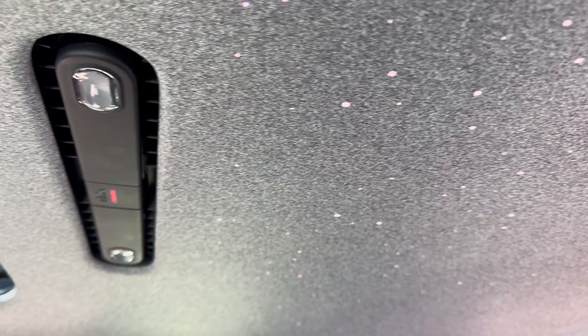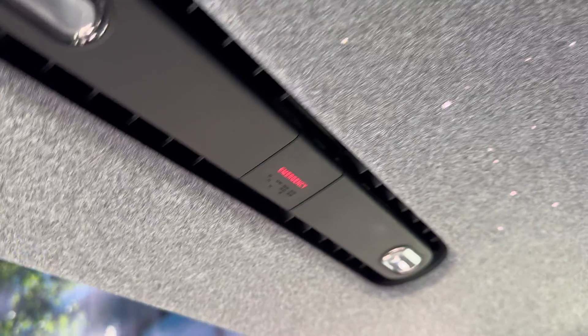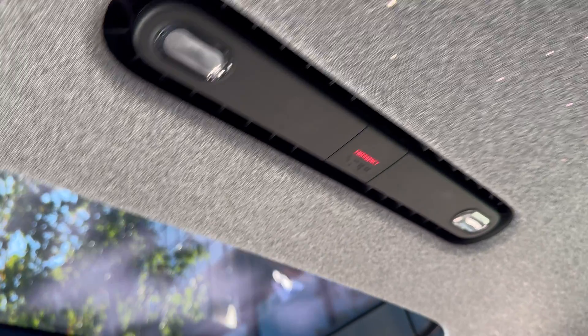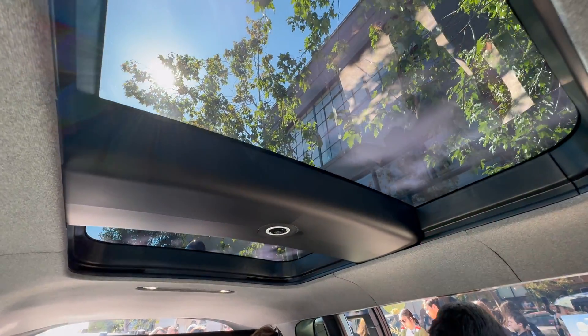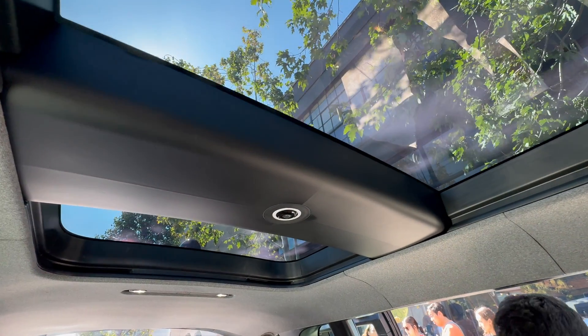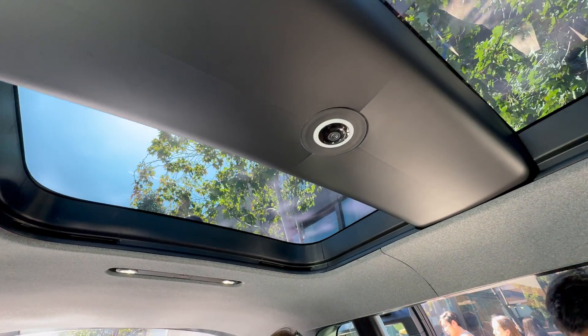Above the passenger's head, there are two dome lights and an emergency button labeled with both illuminated text and braille. In the middle, there's a large beam with a fisheye camera for interior monitoring, and I believe this beam also holds the airbags — more on those later.